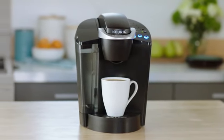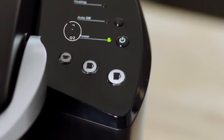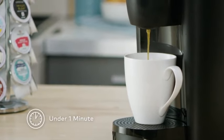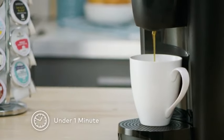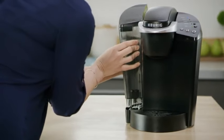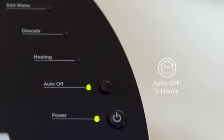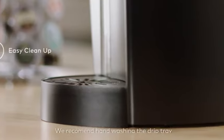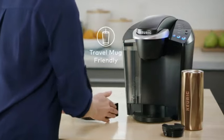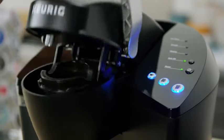Introducing the Keurig K-Classic Coffee Maker, a sleek and efficient appliance designed for single-serve brewing with K-Cup pods. This programmable coffee maker offers versatility with customizable brew sizes ranging from 6 to 10 ounces, ensuring you get the perfect cup every time. In a stylish black finish, the Keurig K-Classic not only delivers convenience but also adds a touch of modern elegance to your kitchen or office space. Experience the ease of brewing your favorite coffee with the simple touch of a button — the ultimate companion for those who appreciate a delicious cup at their fingertips.